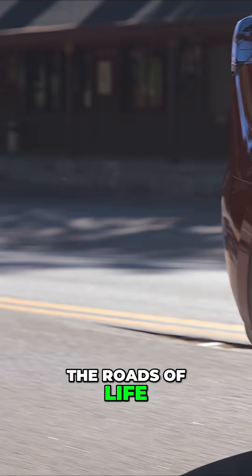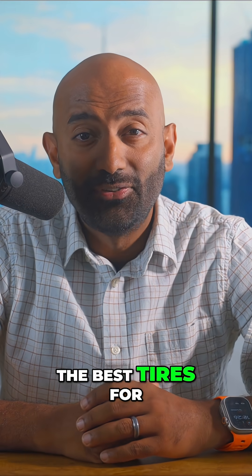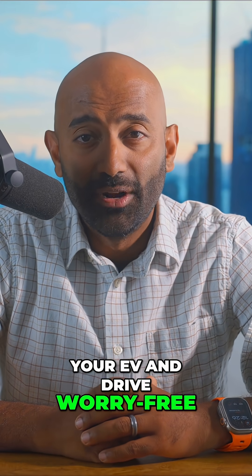So no matter where the roads of life take you, make sure you have the best tires for your EV and drive worry-free.